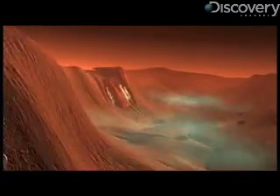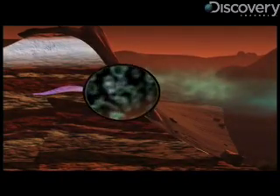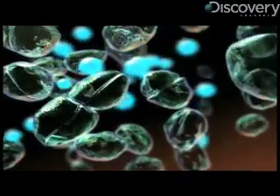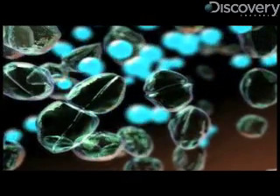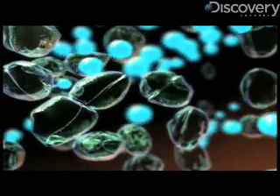The other process that occurs in the interior is, of course, biology, in which case the microbes use hydrogen or carbon dioxide, or the combination of the two, as nutrients. And in their metabolic process, they release methane.